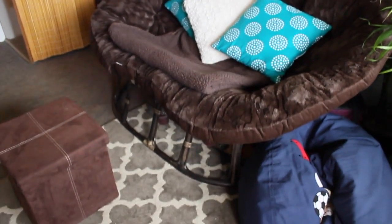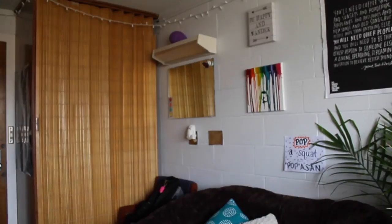That is my Papasan chair, if you're wondering what it is. And here's just kind of like a view of how I have the room set up. Now we're going to go over to the other side of the room.